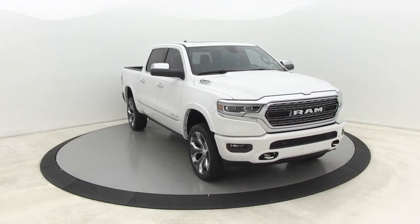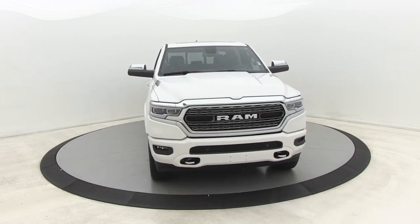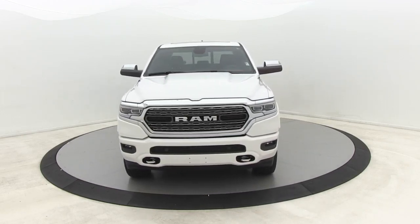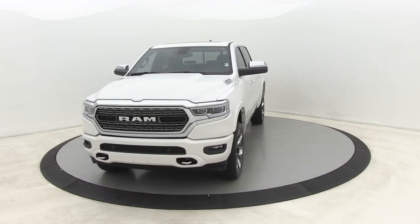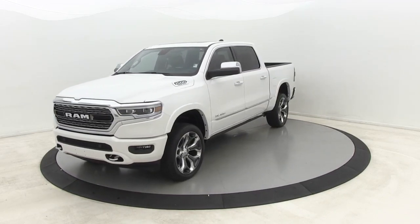Here are some of this vehicle's great options: premium wheels, navigation system, power passenger seat, traction control, dual airbags, leather-wrapped steering wheel, power steering, four-wheel disc brakes, center armrest, universal garage door opener.